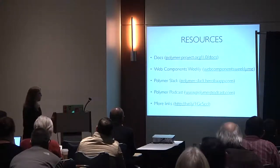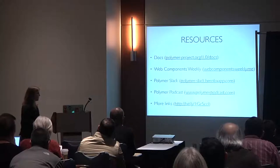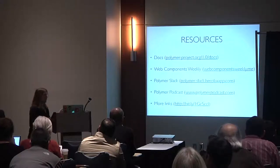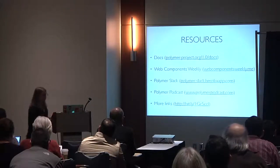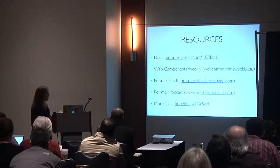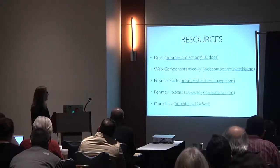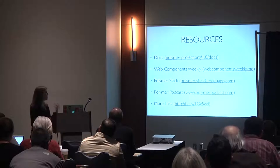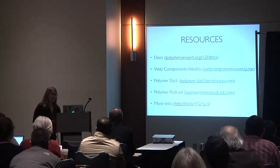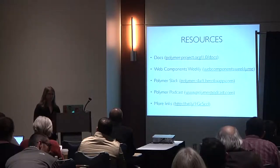Resources for Polymer: there's a bit.ly link with even more resources from a friend on the Polymer podcast. There are docs, webcomponents.org, and a Slack community — lots of people talking about this, with places to go if you're interested.